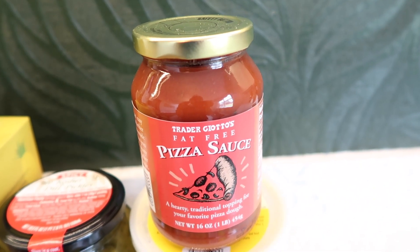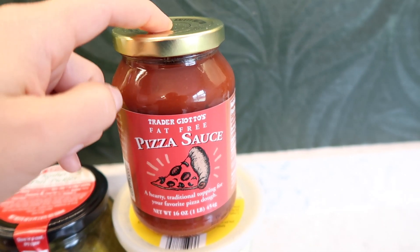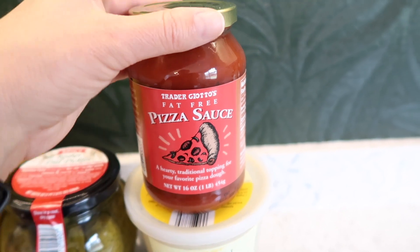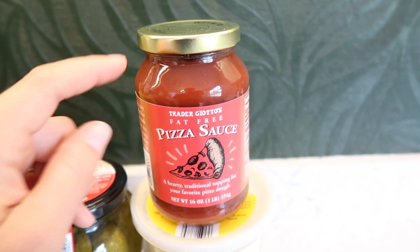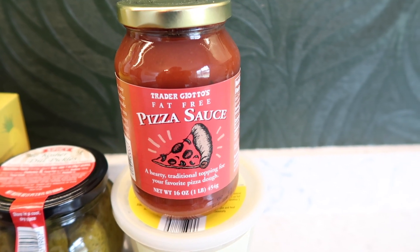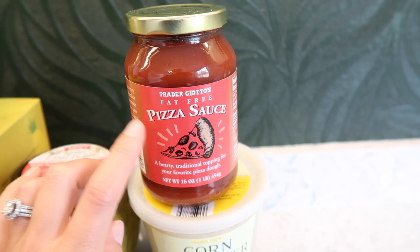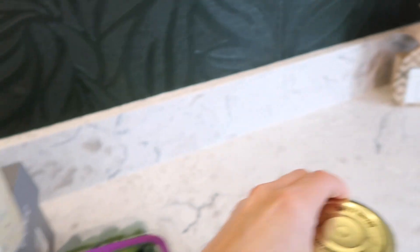On to pizza sauce — I usually show the refrigerated fresh one because it's the best, but this jarred pizza sauce comes a close second. It is not sweet. I cannot tell you how many shelf-stable pizza sauces I've tried that taste like sugar — it's really gross. I like Trader Joe's brand because it tastes like a savory tomato sauce, which is what I want on pizza. It's also a little more affordable, so it's another option if you haven't tried it yet.